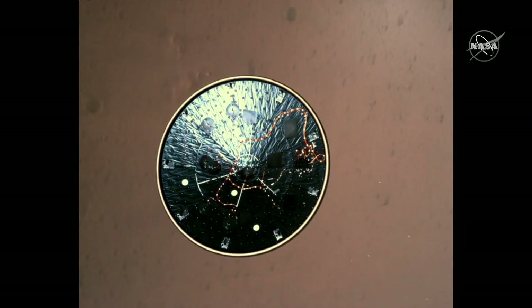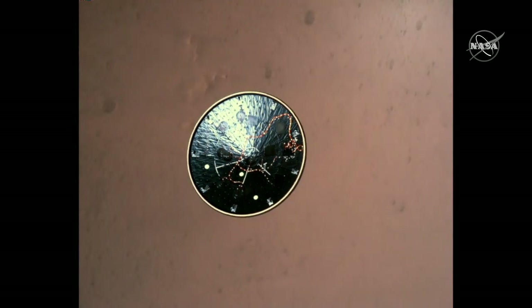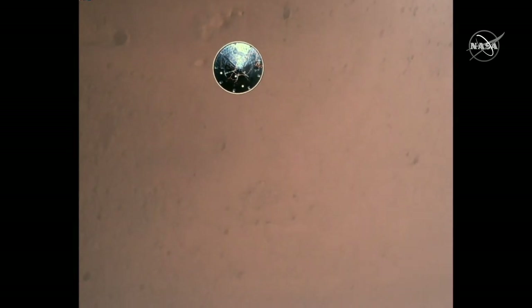Pausing here, we can take a look at the heat shield. We can see that it basically stays in the same orientation as it flies away from us — it'll come back into view in a little bit. This is what we expected in terms of the aerodynamics of the heat shield. It doesn't tumble or do something unexpected in flight, so that's very useful to have this video to confirm.